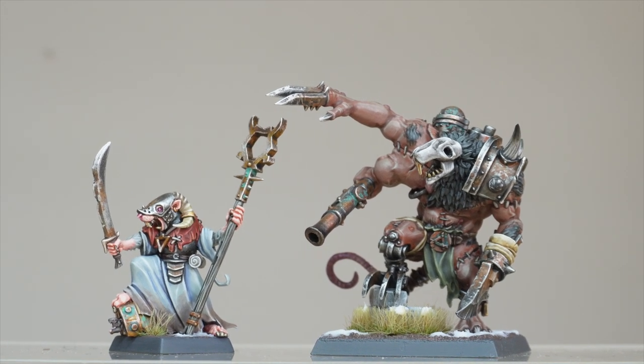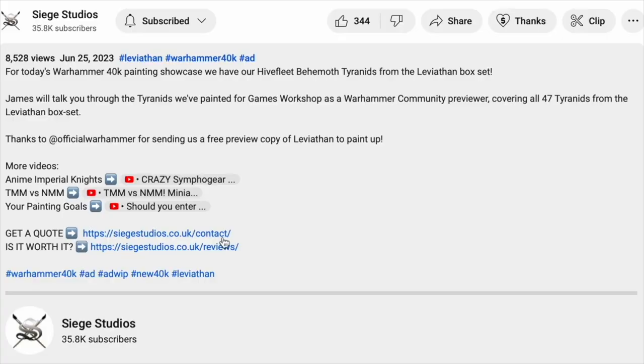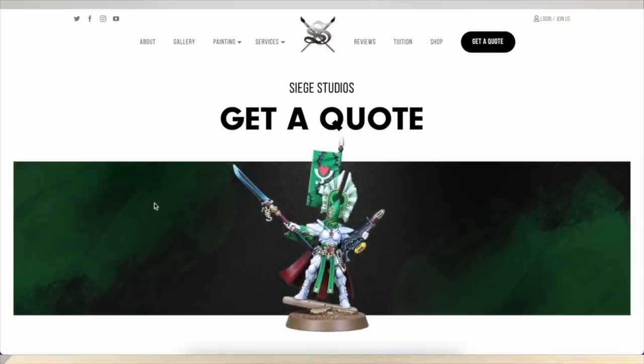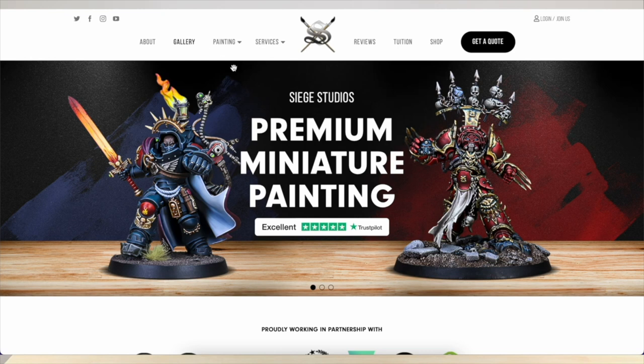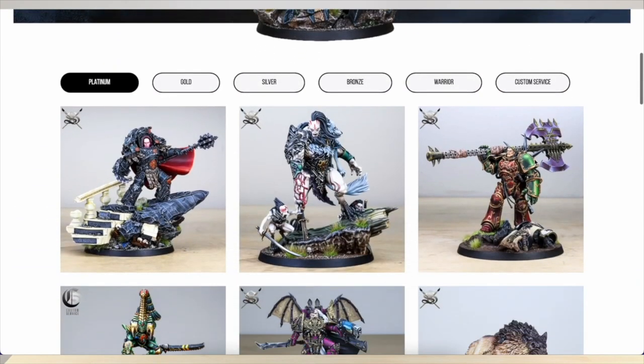If you're interested in a commission — whether it's for a character from your army or your own bespoke one-off character through Custom Service here at Siege — do not hesitate to get in touch with us through the contact form found in the description of this video. You've also got a link to our website with links to our galleries and all the different areas of the site, so you can see the different work we undertake. If you are interested in a commission, drop us an inquiry form and we'll get back to you with a quote for your specific tailored requirements.